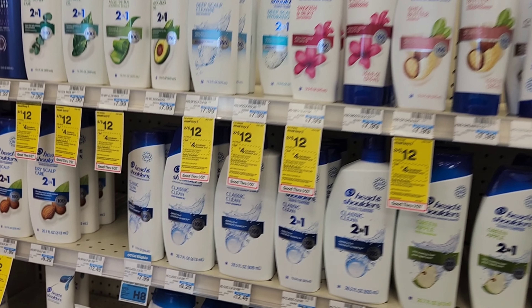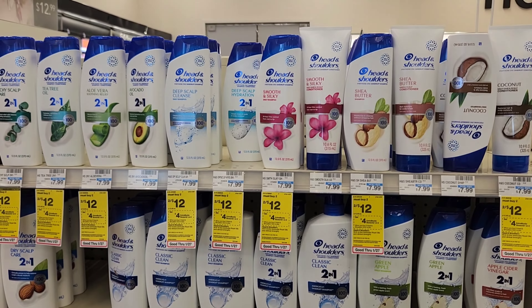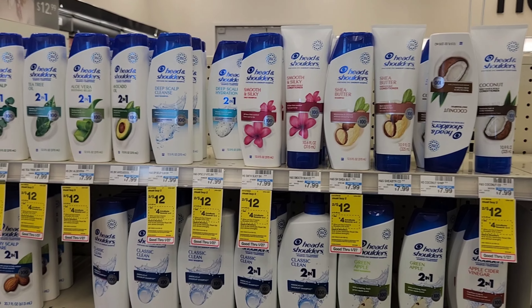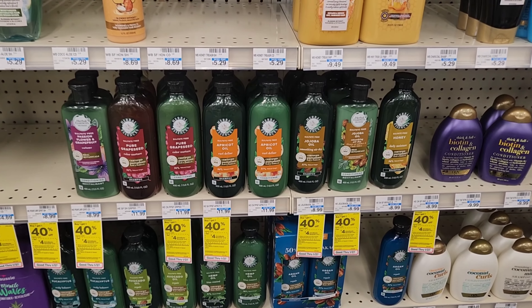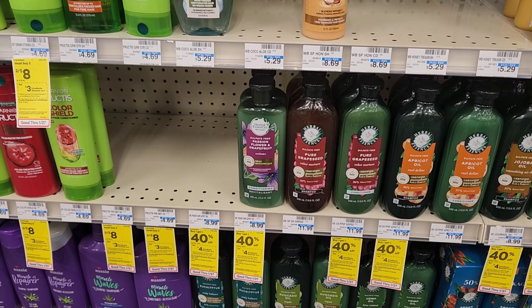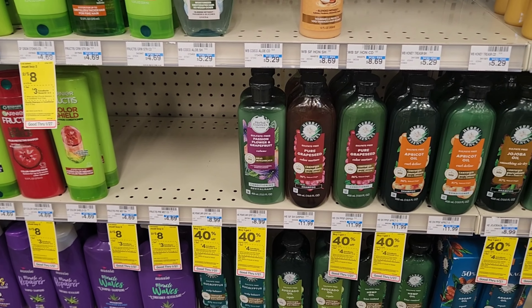The next deal is on Head & Shoulders — two for $12. I have a $3 off two digital so it'll come down to $9, and then we'll get $4 back making them $2.50 each, which is okay for Head & Shoulders. If you have the Herbal Essences $4 off two digital plus a spend $14 get $4 off CRT, that's a really good deal — you'd get two for about $14 minus $8, which is $6, and then get $4 back making them a dollar each.